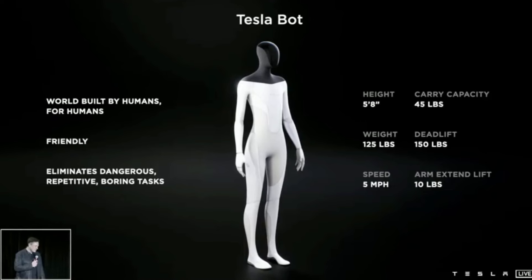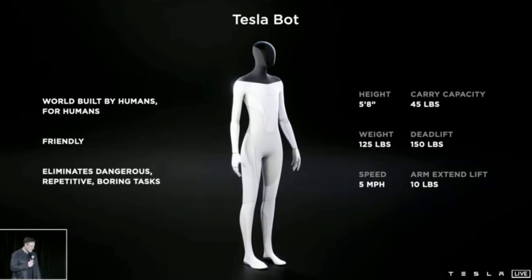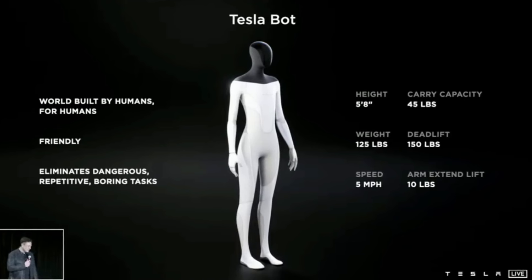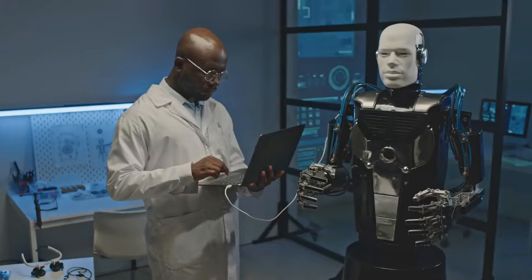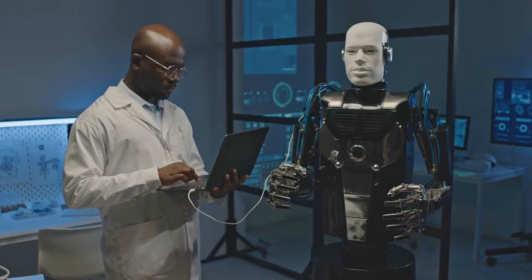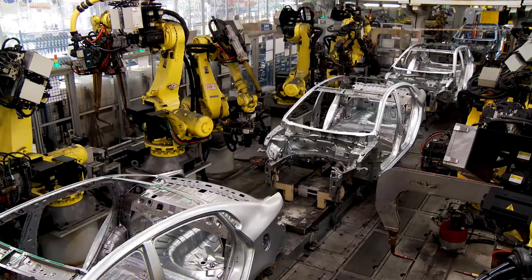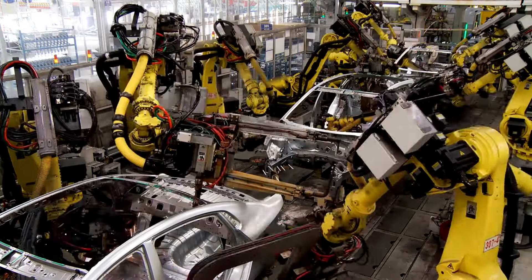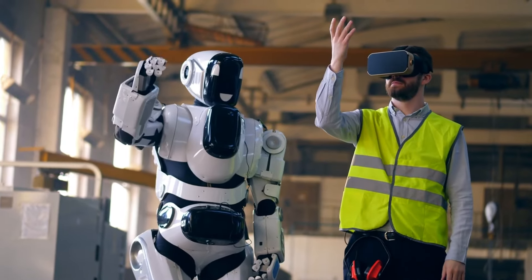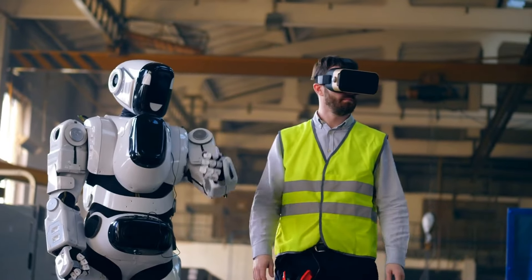The maximum speed of the robot is believed to be 5 miles per hour, a height of 5'8", and a weight of 125 pounds, with the ability to carry 45 pounds. These are fairly stable metrics that allow a humanoid robot to undertake simple tasks, such as carrying objects, patrolling a factory, and even assembling some small components of an electric vehicle. However, like any concept or prototype, those technical specifications can undergo significant changes during upgrades.